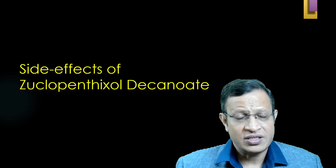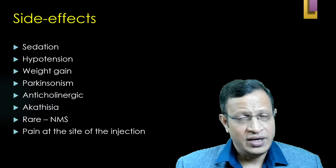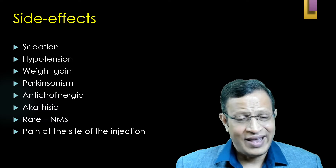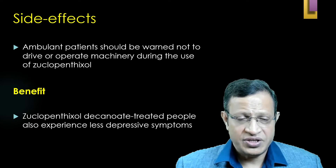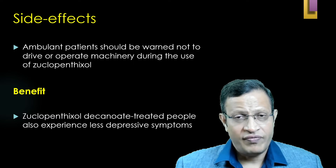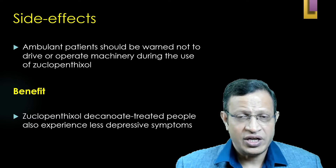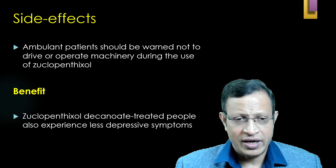The side effect profile of Zuclopenthixol decanoate includes sedation, hypotension, weight gain, Parkinsonism, akathisia, rare NMS, and pain at the injection site. For ambulant patients receiving Zuclopenthixol acetate, there is a high possibility of sedation, so driving and operating machinery should be avoided. This advisory also applies to Zuclopenthixol decanoate.